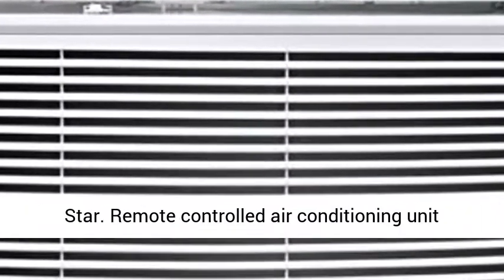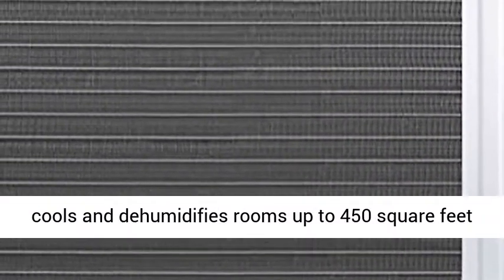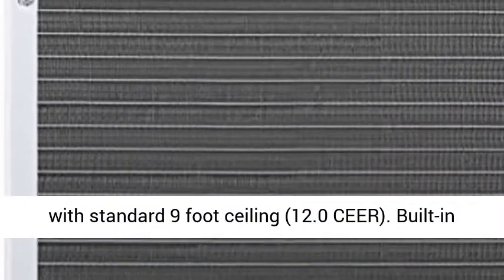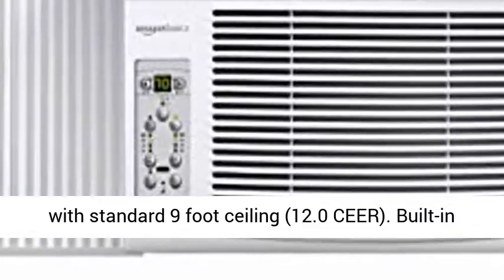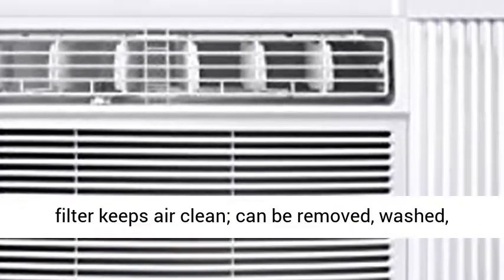Remote-controlled air conditioning unit cools and dehumidifies rooms up to 450 square feet with standard 9-foot ceiling. 12.0 SEER. Built-in filter keeps air clean and can be removed, washed, and reused.